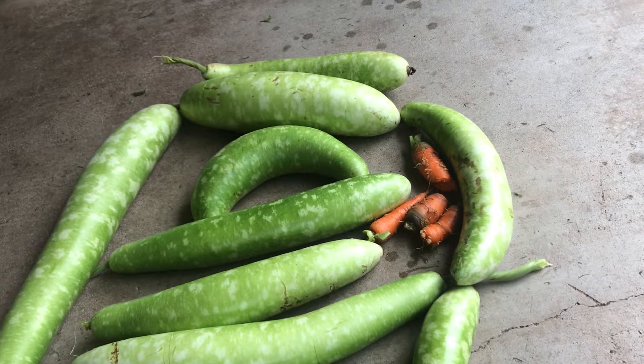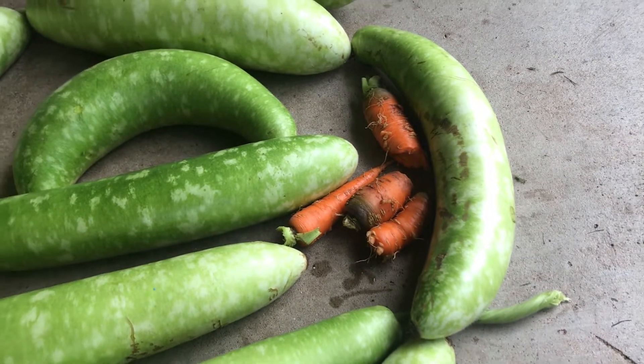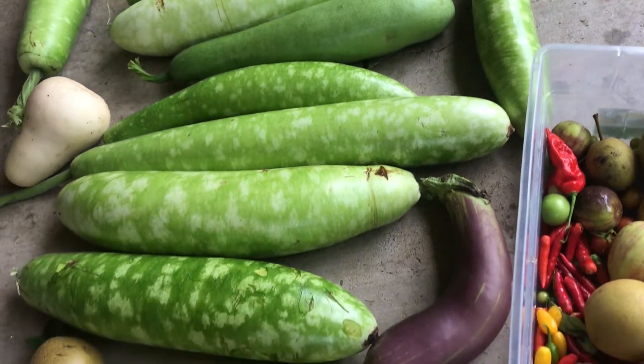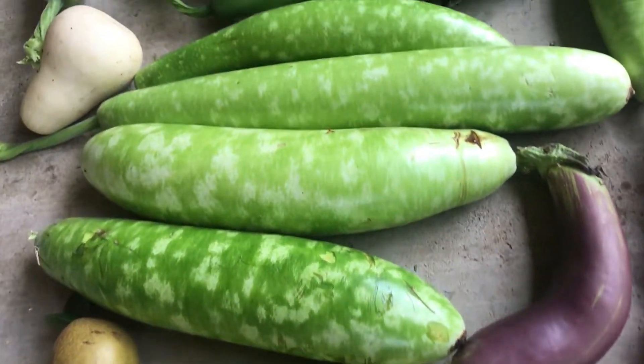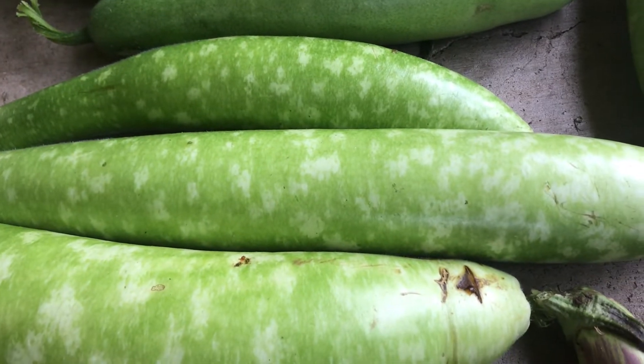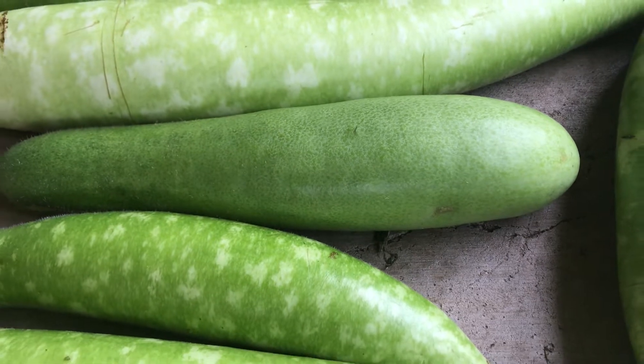This is what we harvest today. We have carrots, we have squash — this is two kinds of squash. Actually, this one has kind of like a flower on the skin, and this one has nothing on that.